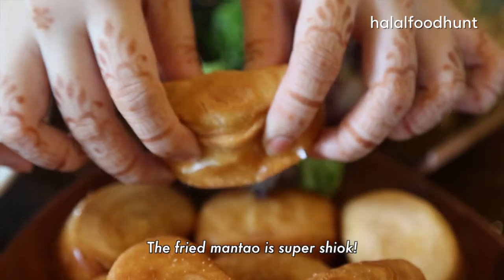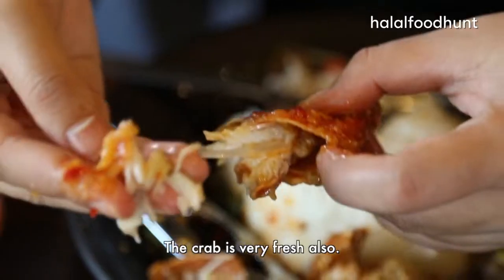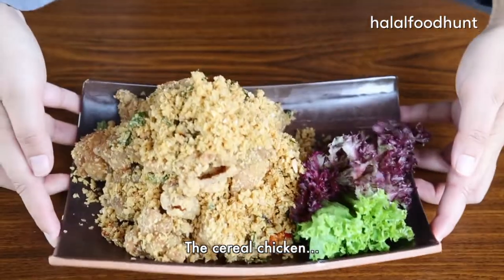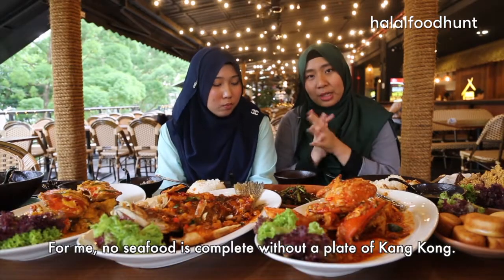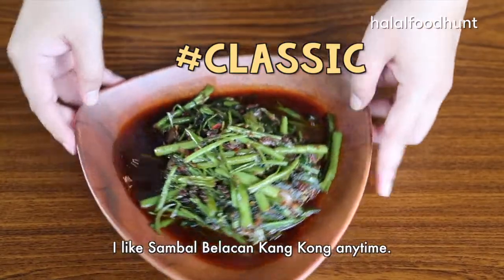The fried mantu is super crispy — very hot, very crispy, and inside is very, very soft. The crab is very, very fresh as well. The ikan tiga raso is very nice, very fresh. The cereal chicken is very crunchy. For me, no seafood is complete without a plate of Kampong sambal — I like sambal like Kampong anytime.